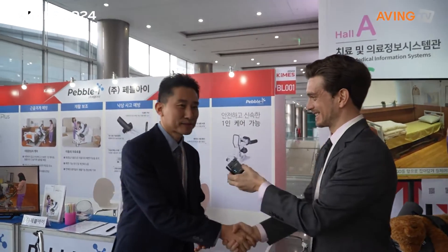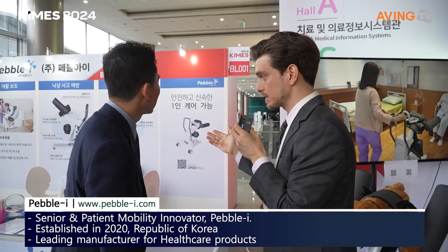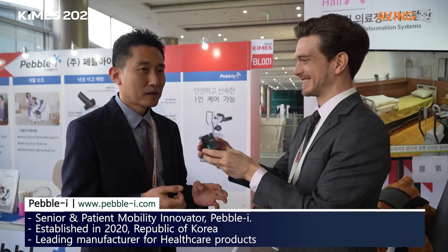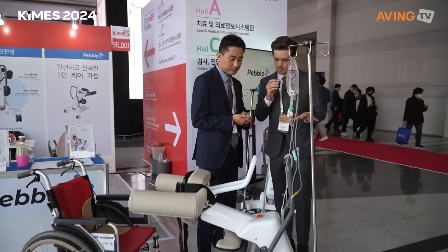My name is Jay, nice to meet you. Can you start explaining your company? Is it Pebble Eye — am I pronouncing it correctly? The president started Pebble Eye in 2020. They have a solution for moving patients to hospital centers safely. This is now a large venture company in the United States. So you're talking about mobility within the hospitals themselves, and you guys started in 2020 — you're a major medical player now.